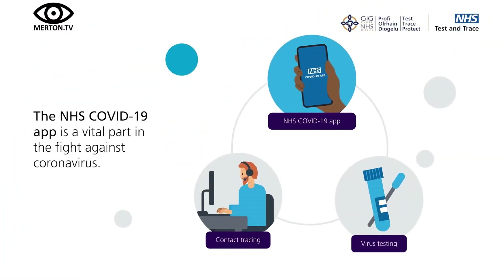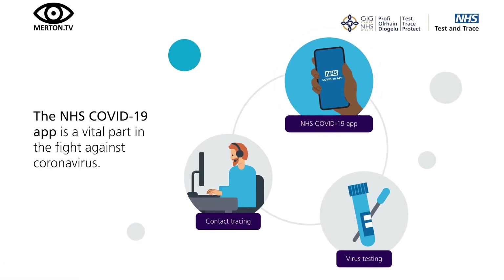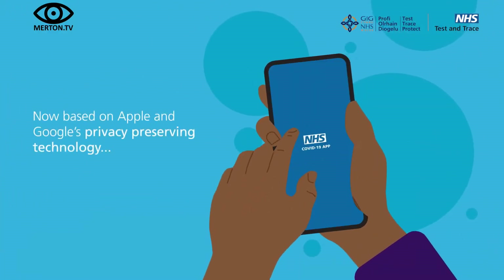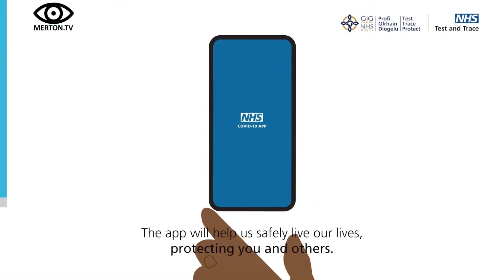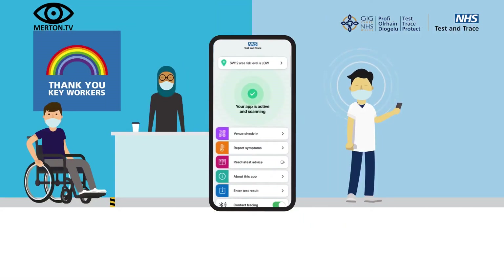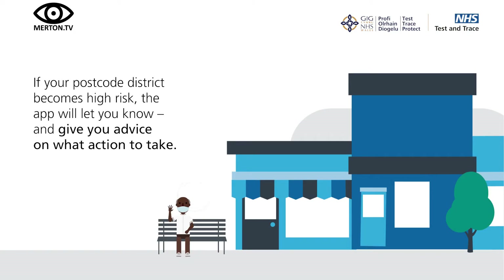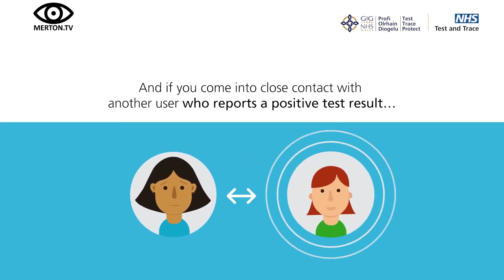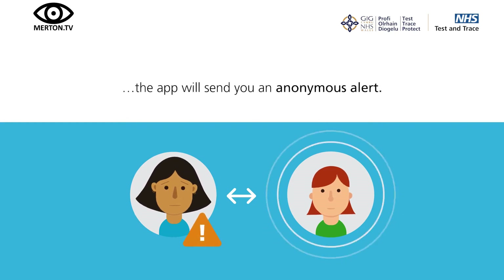The NHS COVID-19 app is a vital part in the fight against coronavirus. Based on Apple and Google's privacy-preserving technology, the app will help us safely live our lives, protecting you and others. If your postcode district becomes high risk, the app will let you know and give you advice on what action to take. And if you come into close contact with another user who reports a positive test result, the app will send you an anonymous alert.